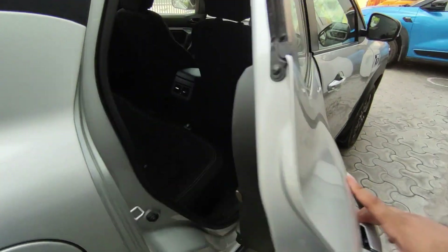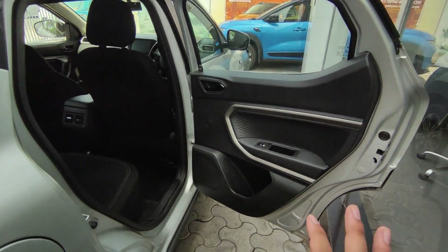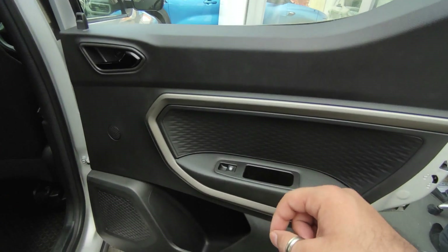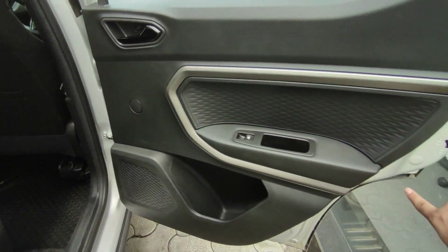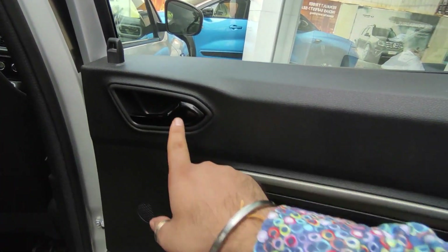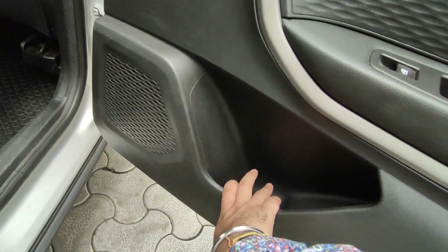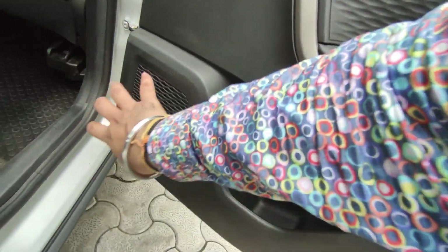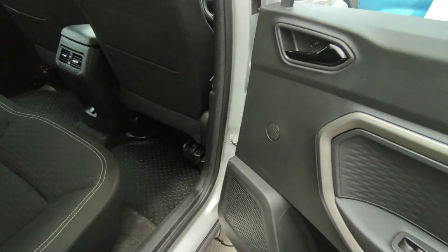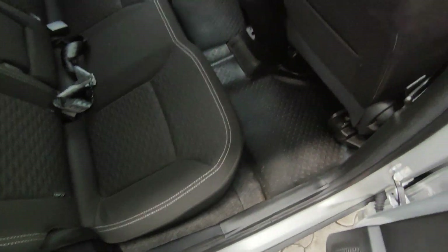Now let's go to the second row. The door opens wide — it has good spread. You have a dual-tone interior: all black with a grayish lining, which is attractive. In the piano black, there is a door handle, a power window, a little storage space, and a massive speaker. In this car, you have 4 big speakers and 4 small tweeter speakers with a 3D surround sound system.